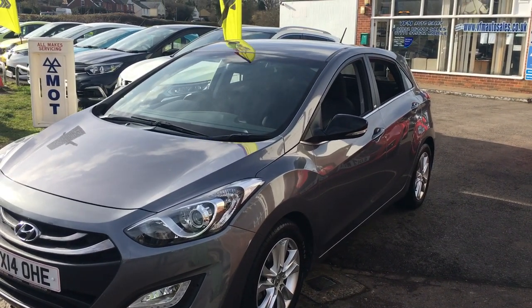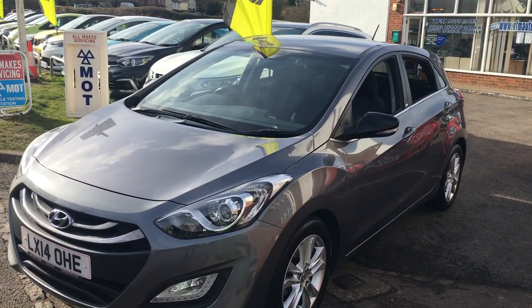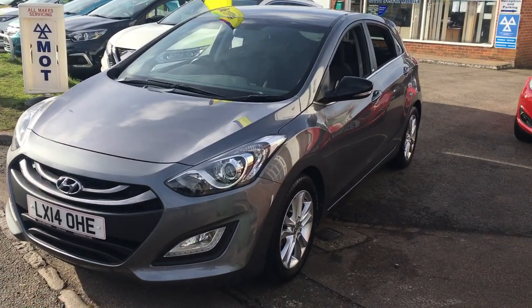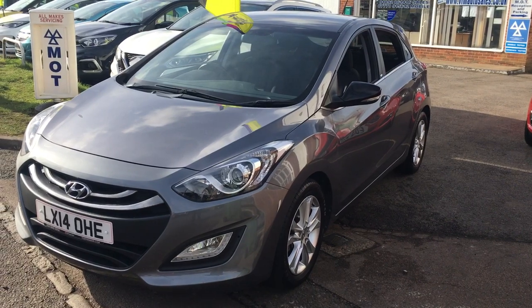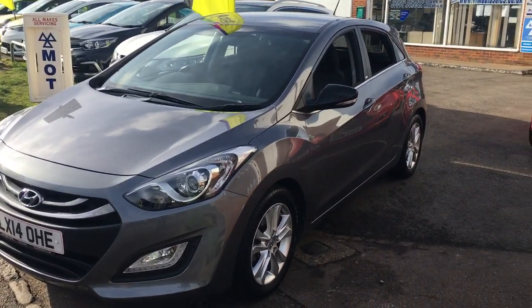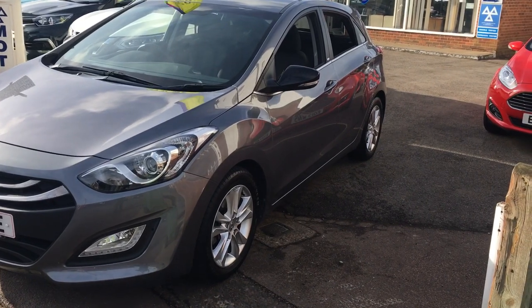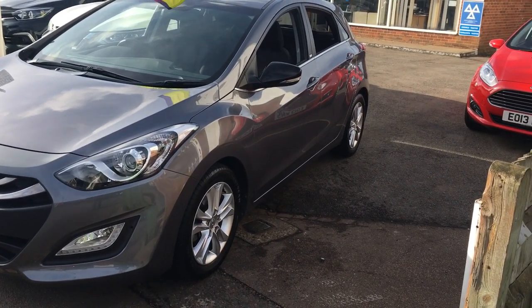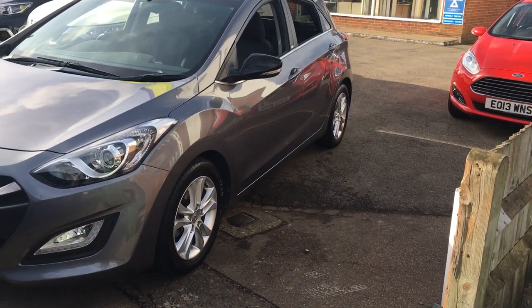Good morning and welcome to VFM Auto Sales in Groombridge, near Tunbridge Wells on the Kent-Sussex border. Today we're very pleased to present to you a 2014, 14-plate Hyundai i30. This is a 1.6 CRDI SE and it is a five-door manual diesel.